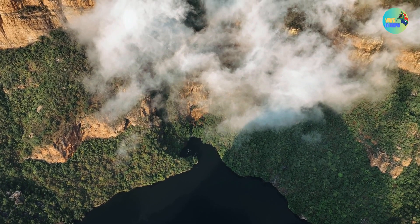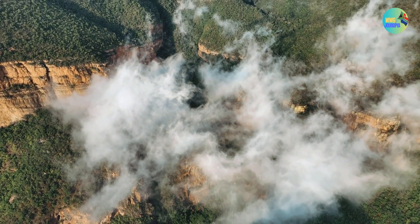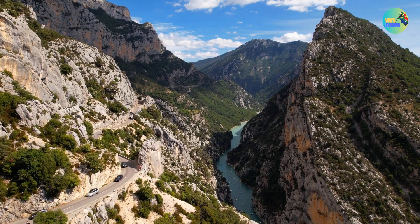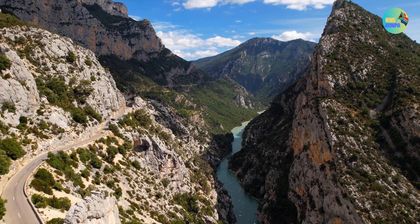The Blyde River Canyon is a natural wonder, and its breathtaking landscapes make it a must-visit destination for nature enthusiasts, hikers, and photographers. It offers an opportunity to immerse yourself in South Africa's pristine natural beauty and experience the grandeur of this remarkable canyon.